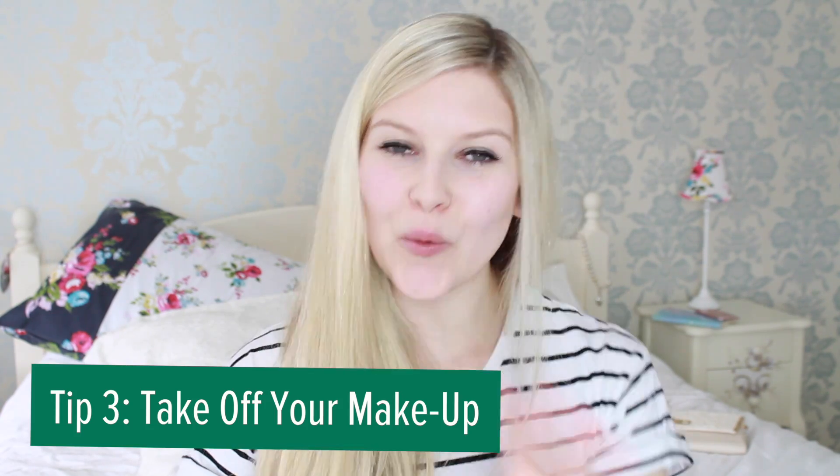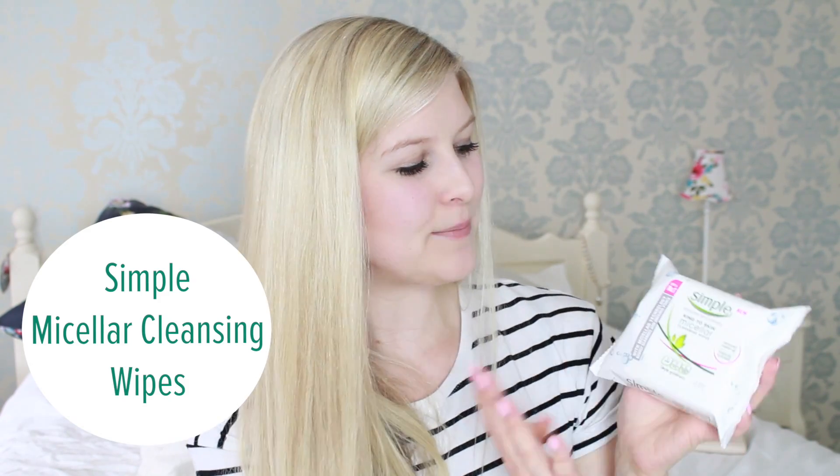And if you wear makeup, always take it off again at night using the Simple Micellar wipes. They're tough on makeup yet gentle to your skin, leaving it clean and refreshed.